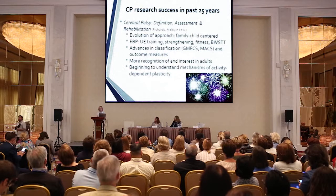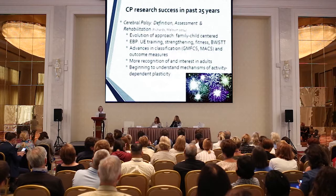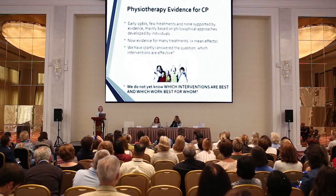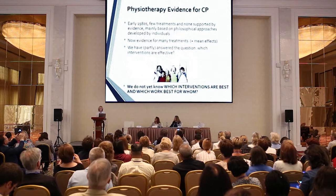There's also been more recognition of lifespan approaches and recognizing the issues of these children as they become adults. We're also in the era where we're beginning to understand more about the mechanisms of activity-dependent plasticity. When I first started as a therapist in the 1980s, there were very few treatment options, none supported by evidence, and many were based on philosophical approaches by individuals who came up with creative ideas. Now we have evidence for many treatments with positive mean effects, but we still don't really know for a certain goal which intervention may be best, or what works best for whom.